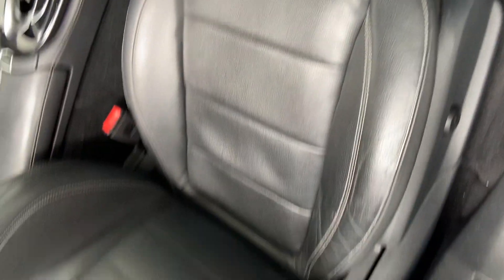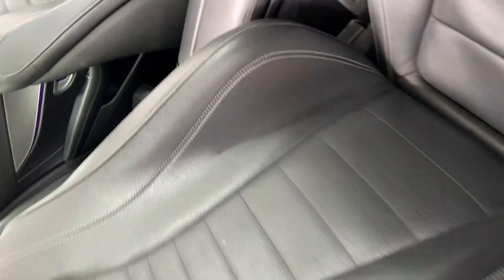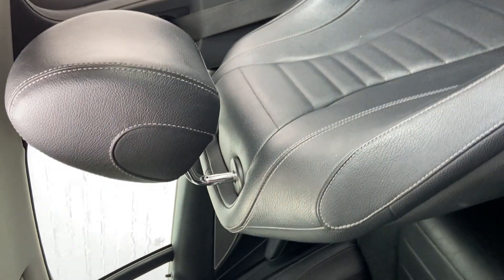With this high mileage, normally the seats are a bit ruined, but this interior is in really good nick — one of the reasons why we took on the car.